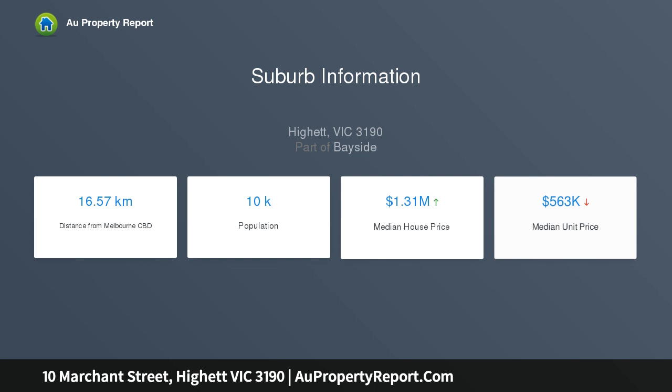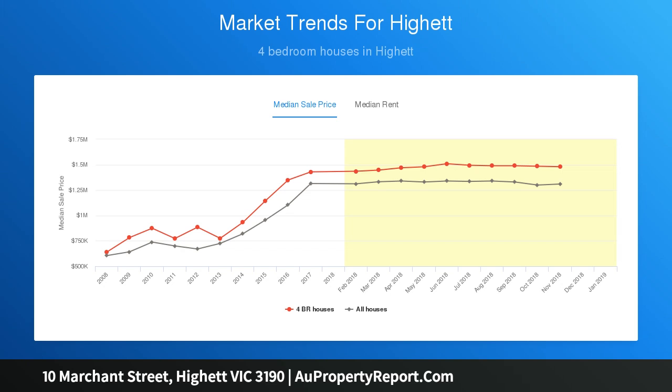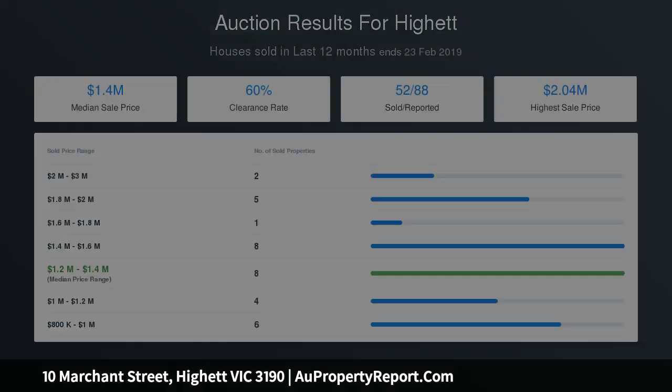Three generous bedrooms, neat family bathroom, classic lounge room, spacious formal dining room, hostess kitchen with handy breakfast bar, level established gardens, handyman shed and parking. Handy with a choice of transport options at your door, a convenient and central location moments from Southland.